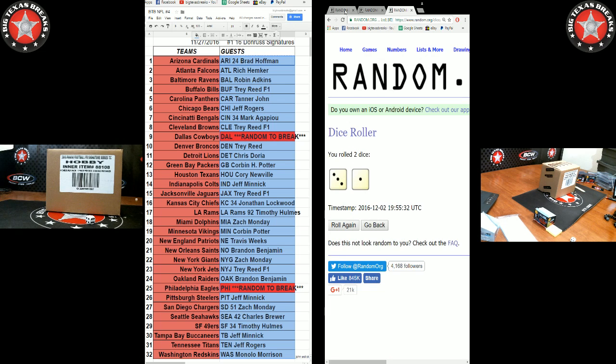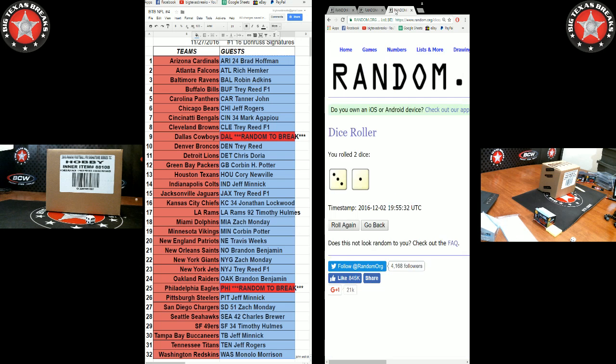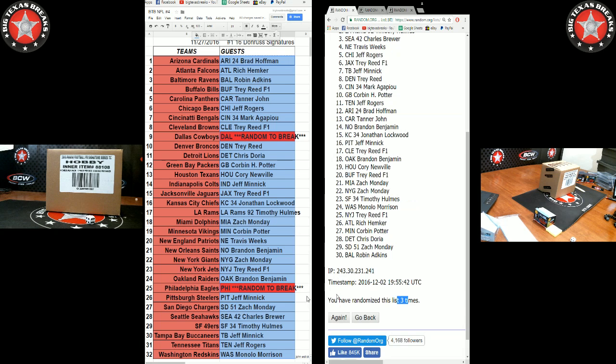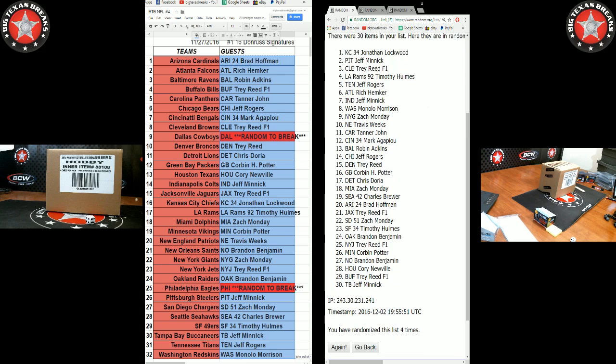We're going four times on the randomizer. Results: Lockwood and Minnick are the top two. Jonathan Lockwood gets Cowboys and Twister Minnick gets Eagles — not bad.